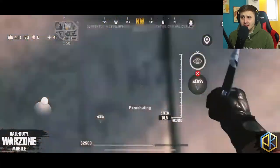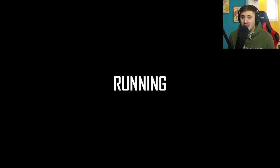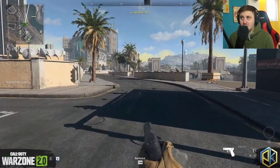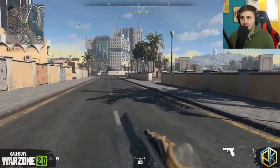The buildings right there look amazing, and with the new optimizations and new devices that are going to be available to run this game, it's looking good. Here's the running animation — Warzone 2.0 obviously looks crisp.